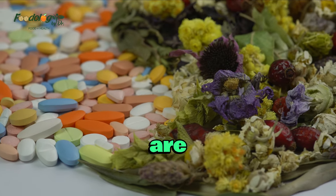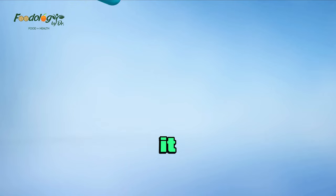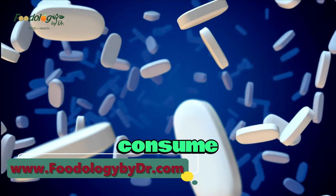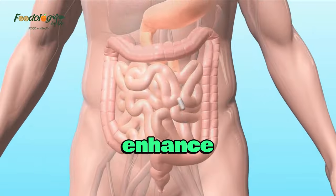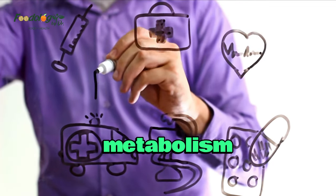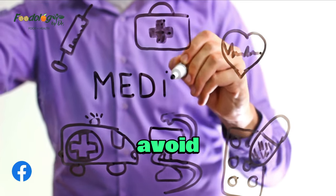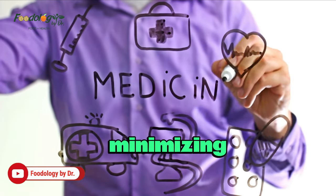Not all medicines are affected by food, but many can be affected by what you eat and when you eat it. When it comes to taking medications, it's essential to be mindful of what we consume. While certain foods can enhance the effectiveness of medications, others can interfere with their absorption, metabolism, or overall efficacy.